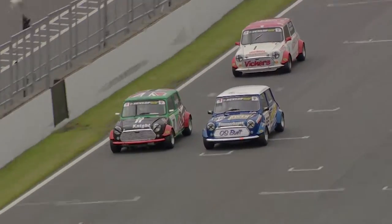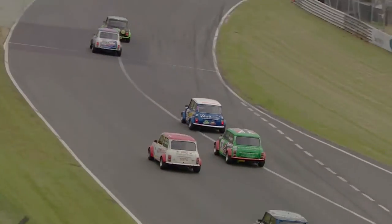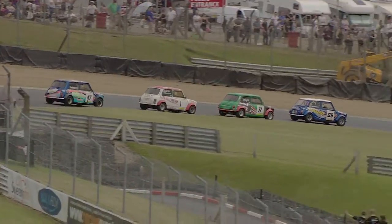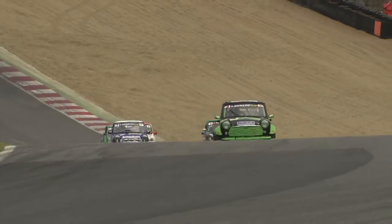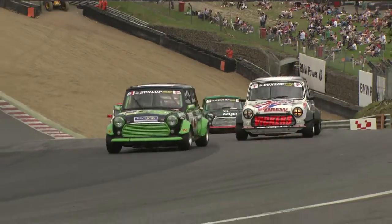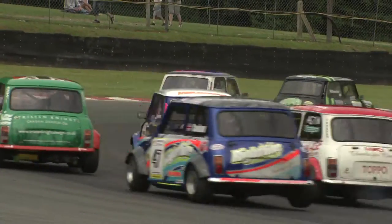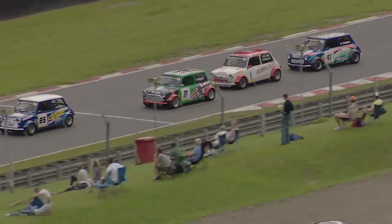Meanwhile Sam Summerhays looks to line up a move on Tristan Knight and gets his nose in front — Summerhays gains the place. Kane Astin might also gain some ground, looking to the outside. He'll try to tighten through Paddock and draw alongside up to Druids, but he's going to be thwarted somewhat by Summerhays having a little wobble coming out of Paddock, so they all bunch up and stay as they were.